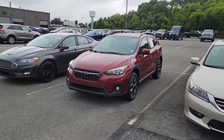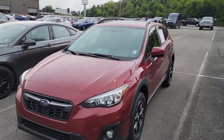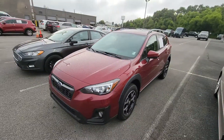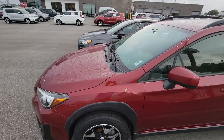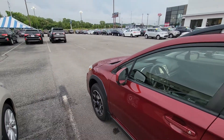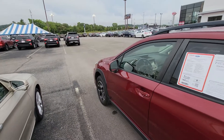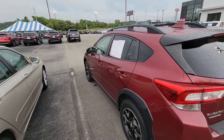So what we're talking about today is this Subaru Crosstrek here. This is a 2018, of course it's in the red as you can see. On this one it has about 35,000 miles — that's 34,780 on the mileage.